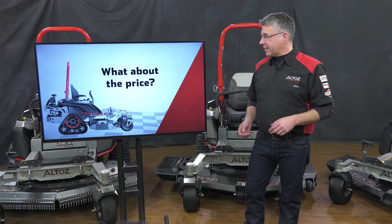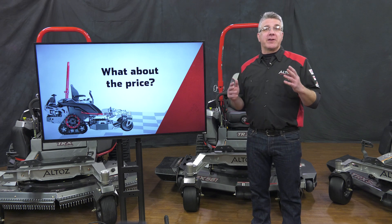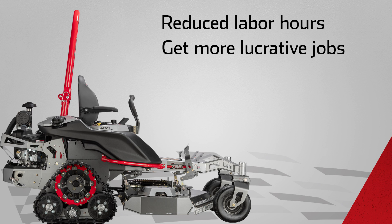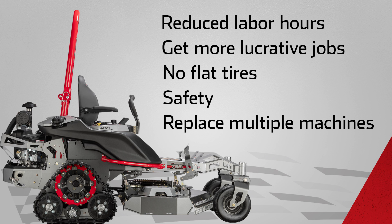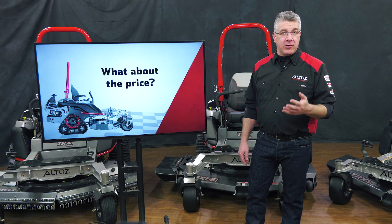What about the price? You need to remember all the areas this machine is going to save you money and make you money: reduced manpower and labor hours, the ability to bid more lucrative jobs, no more downtime from flat tires, and safety. Some people replace multiple machines with one TRX, which means less transportation costs, a smaller trailer, and less equipment to keep fueled and maintained.